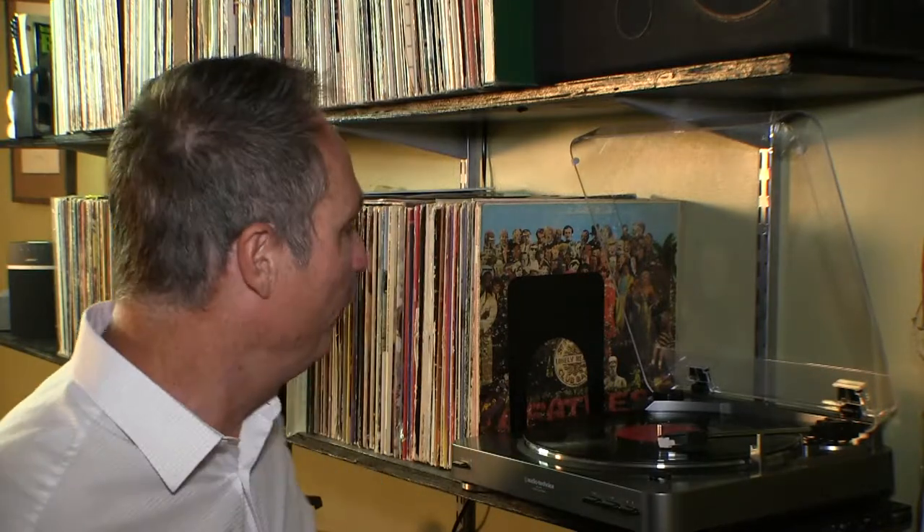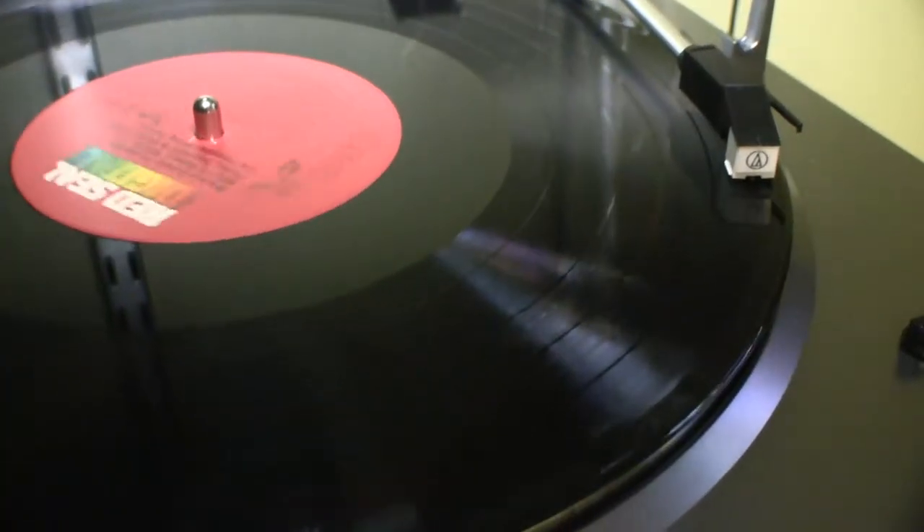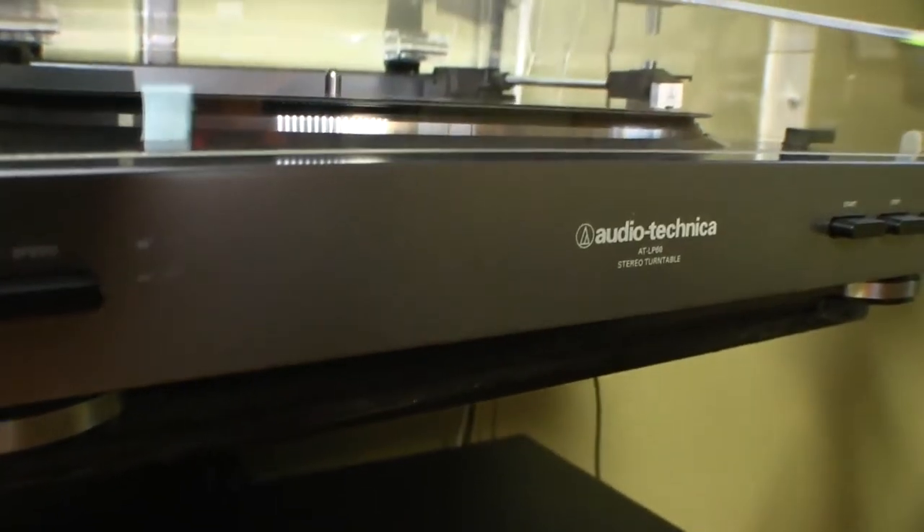Music nerds and audiophiles will tell you the best way to listen to music is on vinyl — it just sounds warmer. If you have someone on your list who has kept their old vinyl records but doesn't have a way to play them, this gift will be the best thing they get all season. If they'll be connecting to a newer home stereo system, you'll need a turntable with a preamp. My pick for best turntable of this year is the Audio-Technica LP60.